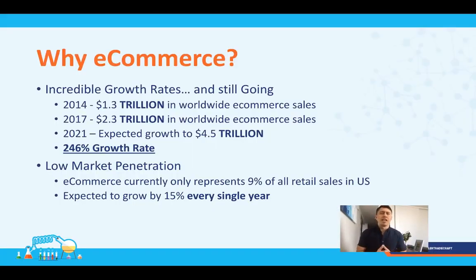I wanted to explain why e-commerce is such a hot topic right now, and honestly it's because of the growth rates. The overall e-commerce market in 2014 was about $1.3 trillion. By 2017 it hit $2.3 trillion, and by 2021 it's expected to grow to $4.5 trillion — that's a 246% growth rate in seven years. On top of that, only 9% of all retail sales in the US is currently e-commerce, and it's supposed to grow by 15% every single year. It's still a great time to come in.